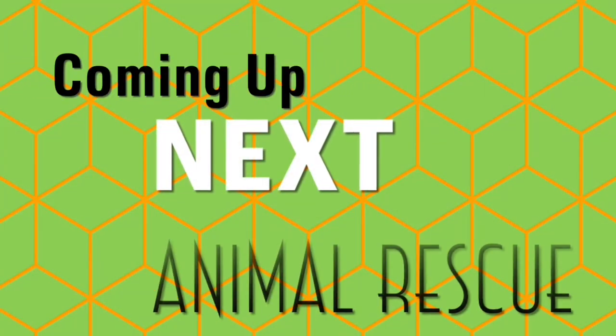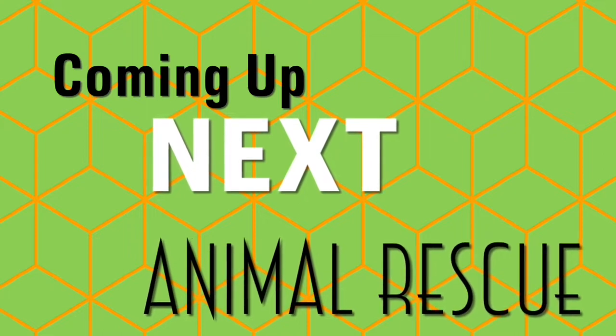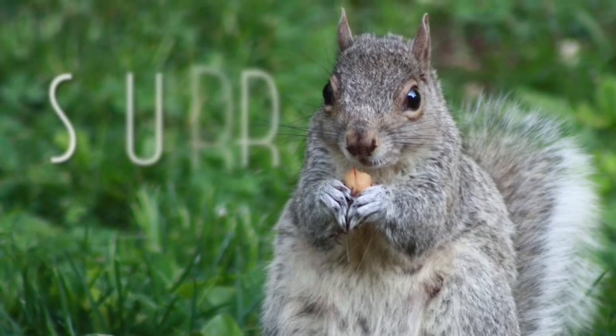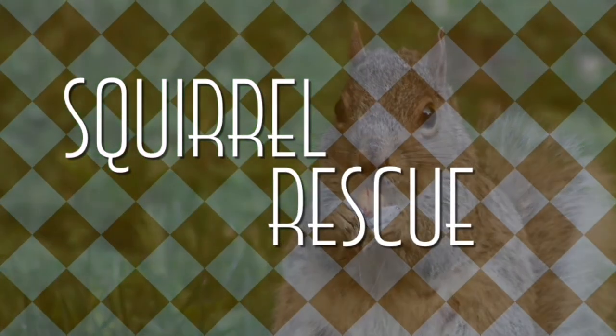Coming up next, another animal rescue. Squirrel rescue — a true story.